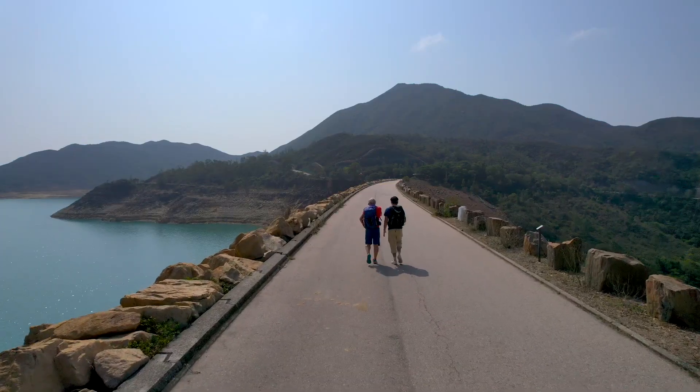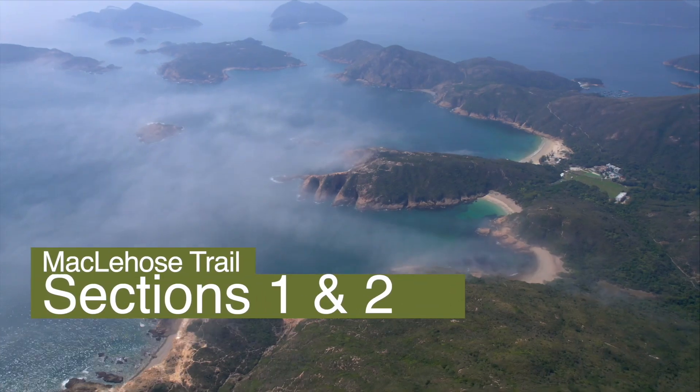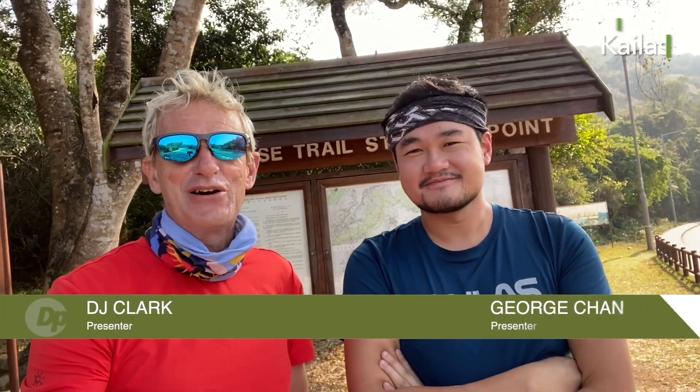A long circuit round a reservoir, three beaches and three short climbs. We're starting the MacLehose Trail right here on Drone and Phone. It's a new series today. We're taking on the biggest, the longest, the greatest MacLehose Trail.